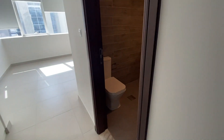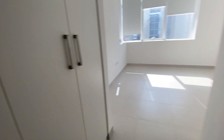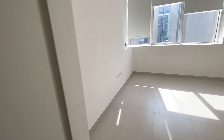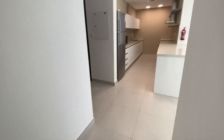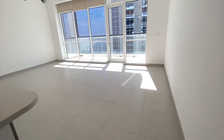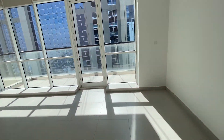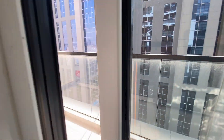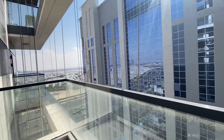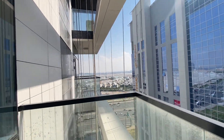And then we have the second bedroom with ensuite closets. The living area opens up into the balcony, and we have a high-rise view.